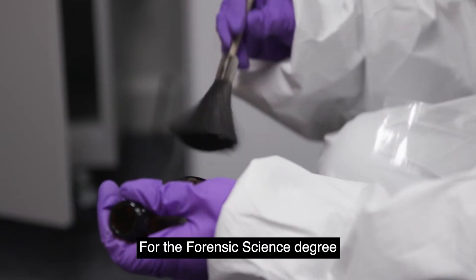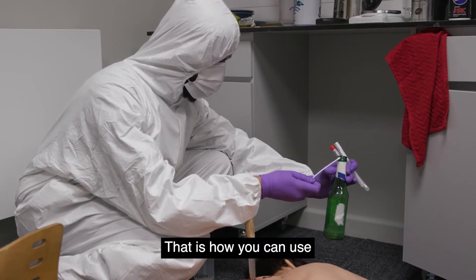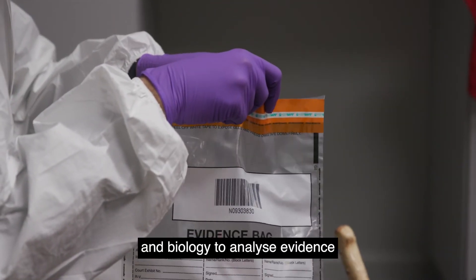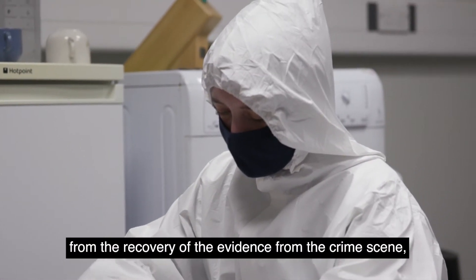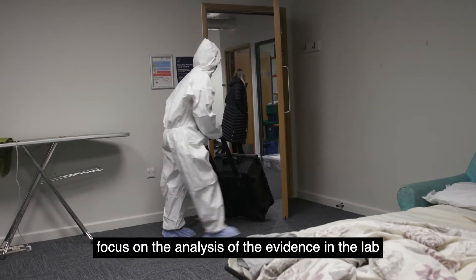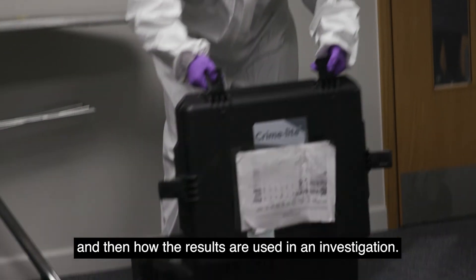For the Forensic Science degree, you will look at the scientific aspect of evidence — that is, how you can use principles of chemistry and biology to analyse evidence recovered from crime scenes. The degree will take you from the recovery of evidence at the crime scene, through the analysis of that evidence in the lab, and then how the results are used in an investigation.